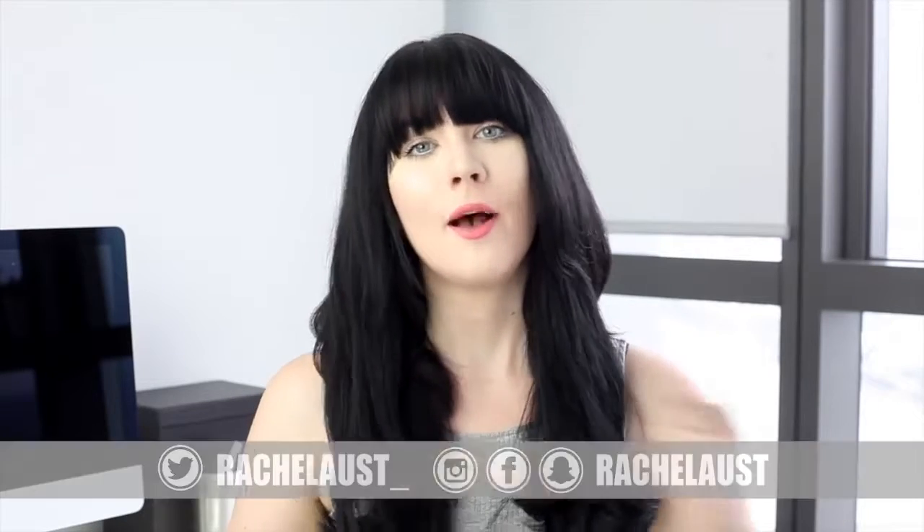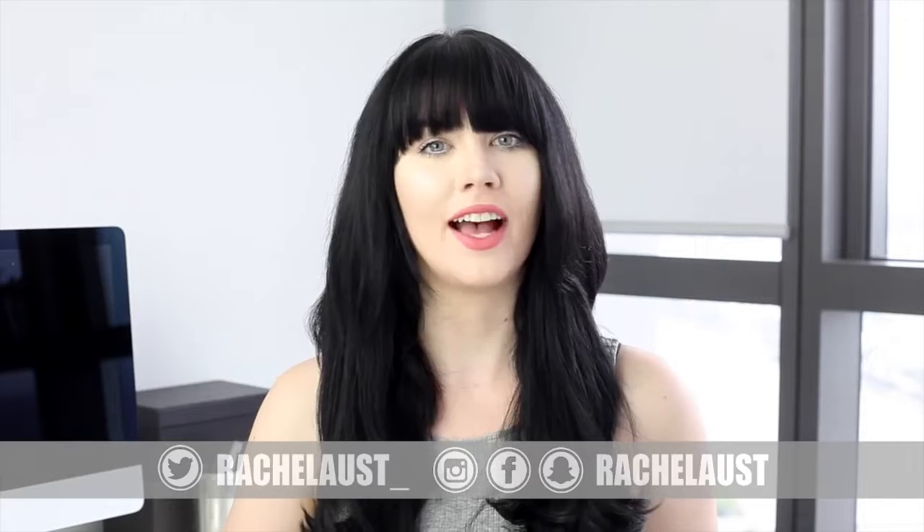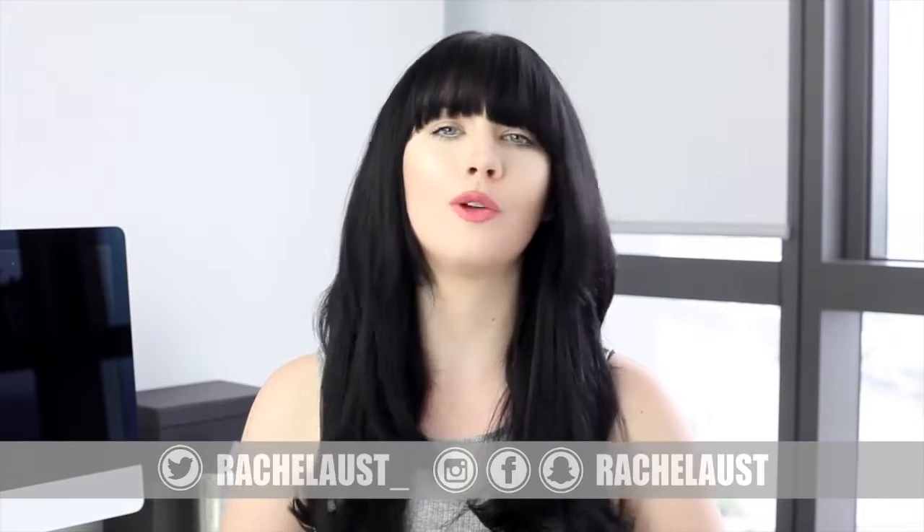Hey everyone, in today's video I'm going to be showing you my top tips to start waking up earlier in the morning and fitting more into your day. If you're new to my channel, if this is perhaps the first or second video that you're watching, my name is Rachel Ellis. It's nice to meet you and I'd love to get to know more about you guys, so leave me a comment letting me know where in the world you're from.